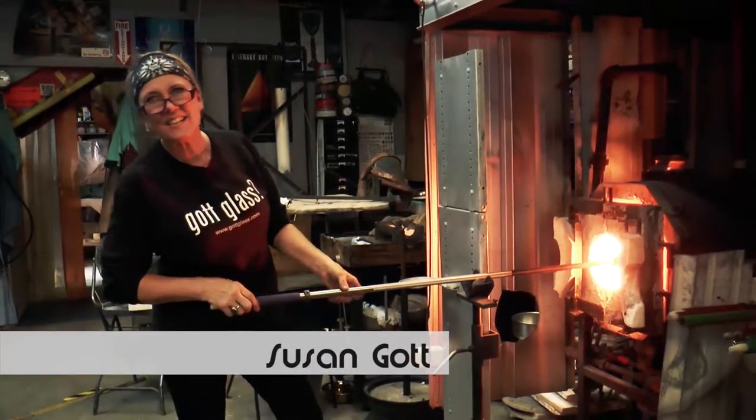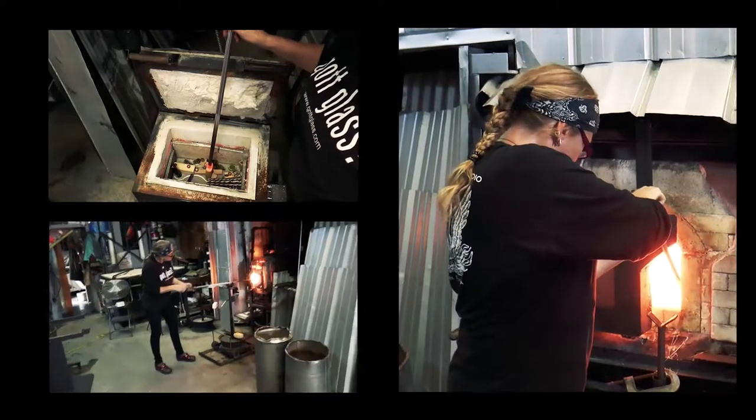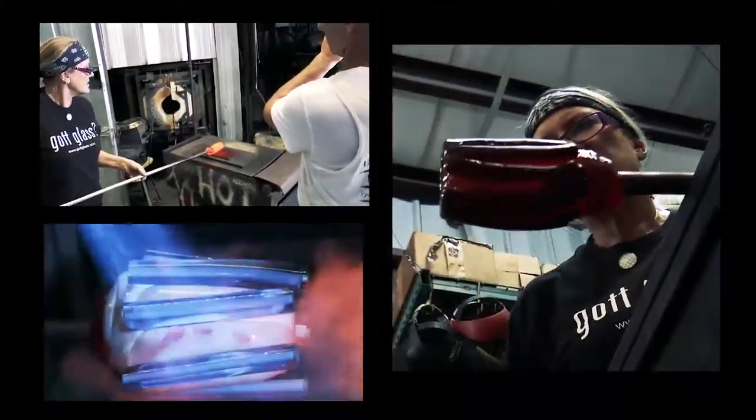Hi! Welcome to Phoenix Glass Studio and Gallery here in Tampa, Florida. I've been involved in the creation of glass art and sculpture incorporated into public spaces and projects for over 30 years.